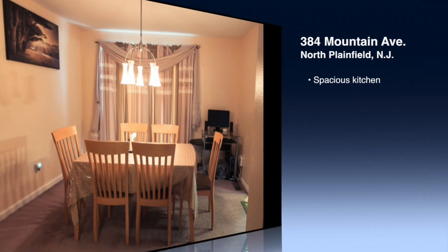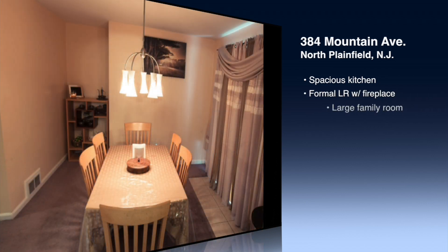From the living room, the open floor plan leads into the spacious dining room, the perfect space for family gatherings.